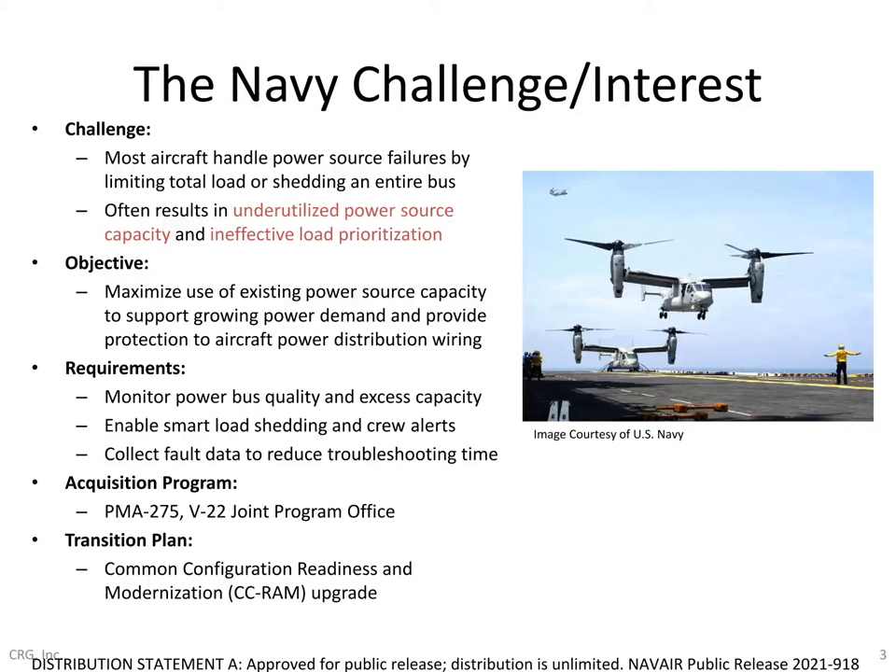Going back to the original NAVAIR solicitation, the Navy called out several pain points posing serious challenges to all their aircraft as onboard electrical power demands continue to increase. Because it's so difficult and expensive to increase power source capacity on a given aircraft, it's critically important to make the most efficient use of available capacity. When a generator fails and the aircraft loses some portion of its generation capacity, it needs a way to limit the total load, often handled by shedding an entire bus. That load shedding technique can sometimes shed higher priority loads for a particular mission, or shed more loads than necessary. So the Navy was seeking an advanced electrical load management system to enable new features including those shown here.